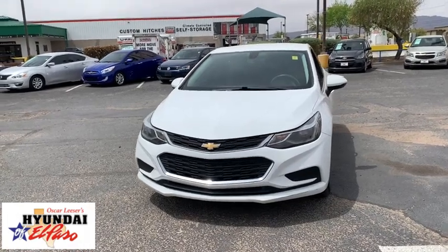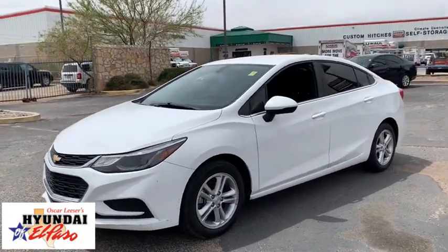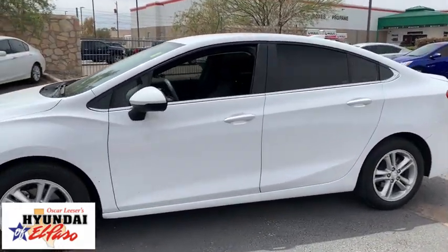Come test drive the 2017 Chevrolet Cruze. The Cruze Blueprint calls for more than you'd expect. This vehicle has less than 85,000 miles.